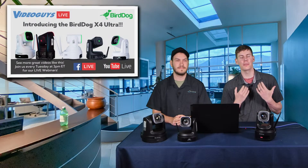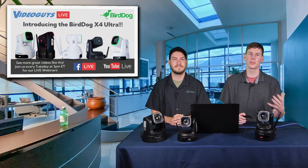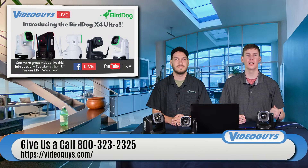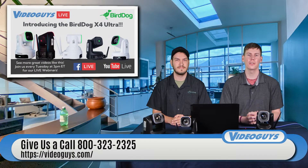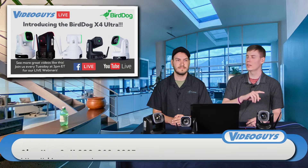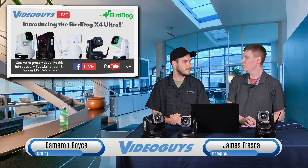My name is James. I'm a video production specialist here at VideoGuys. If you have any questions about any of the BirdDog cameras that we talk about today, or this promotion that we're going to talk about today, make sure to give us a call at 800-323-2325. Cameron, why don't you introduce yourself to the viewers?